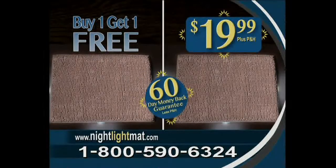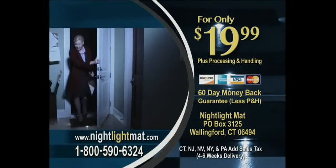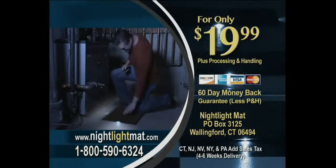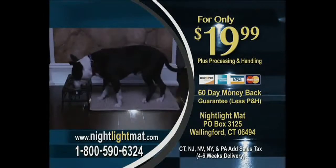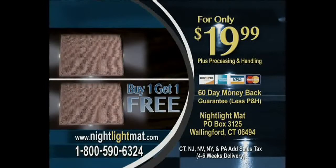So call or click now. To order Night Light Mat and take advantage of this amazing offer, call 1-800-590-6324. That's 1-800-590-6324. Or go to nightlightmat.com. This offer is not available in any stores, so don't delay. Call now.